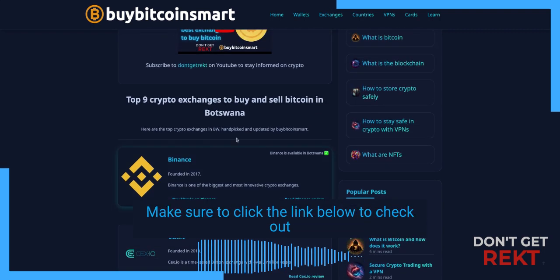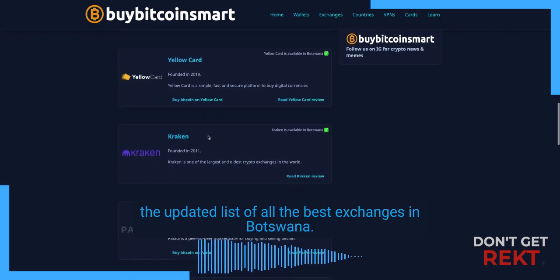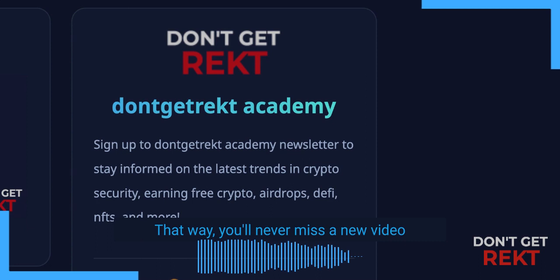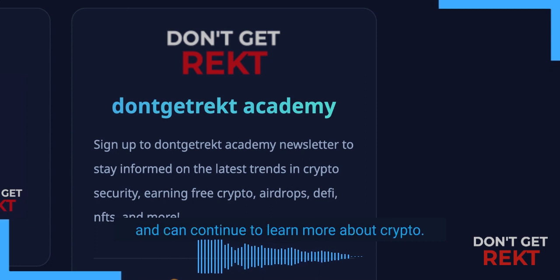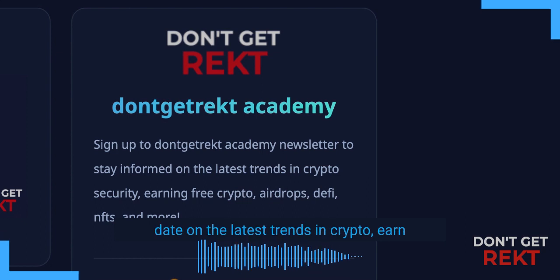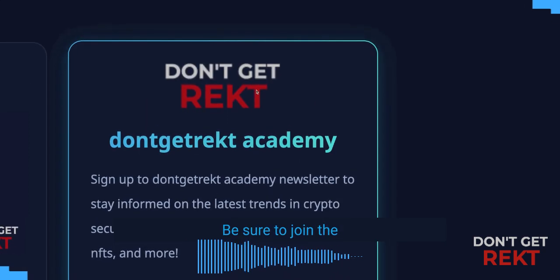Thanks for watching. Make sure to click the link below to check out the updated list of all the best exchanges in Botswana. If you liked this video, don't forget to subscribe — that way you'll never miss a new video and can continue to learn more about crypto. And if you want to stay up to date on the latest trends in crypto, earn free crypto, airdrops, DeFi, NFTs, and more, be sure to join the Don't Get Rekt Academy. Link below.